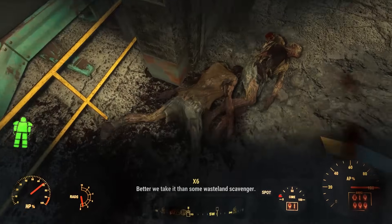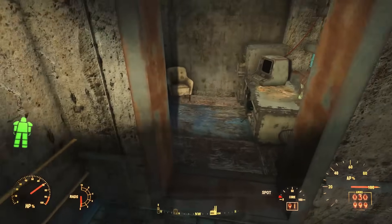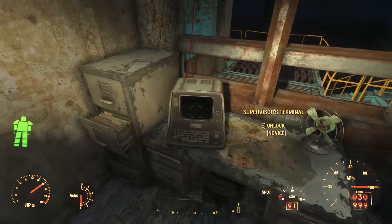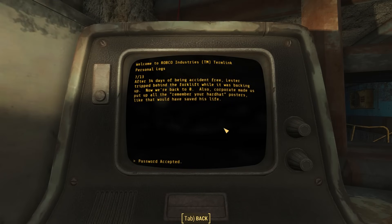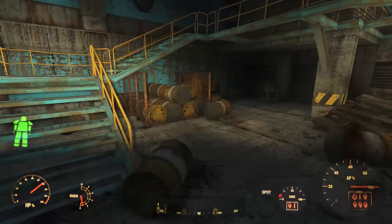Here we find a number of radroaches. The story of this containment shed is located on a terminal in a room at the top of a gantry. Taking the stairs up, you can hack the novice lock to read these terminals. In the first entry, we learn that an employee named Lester accidentally killed himself when he tripped and landed behind a forklift while it was backing up. This could very well be the forklift that we find loading barrels onto the truck.